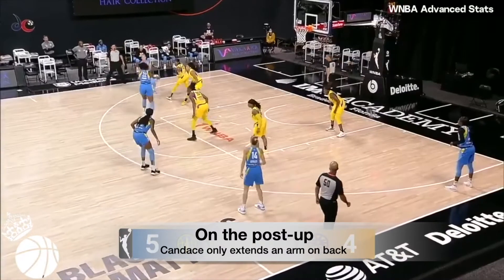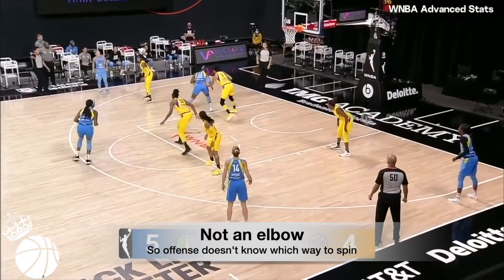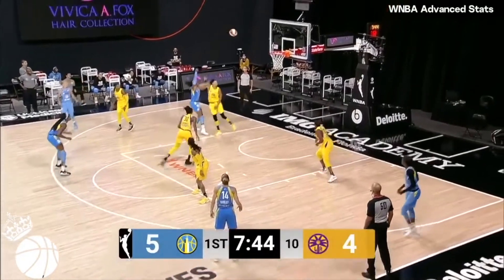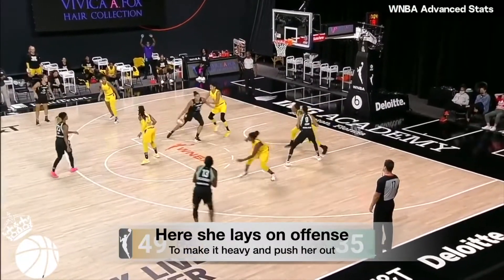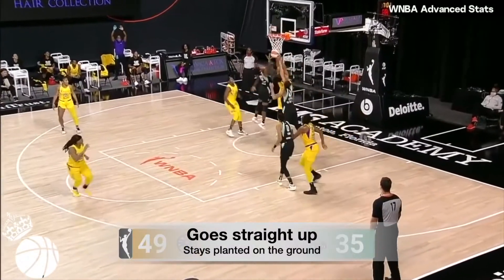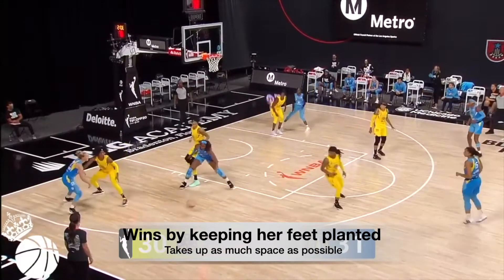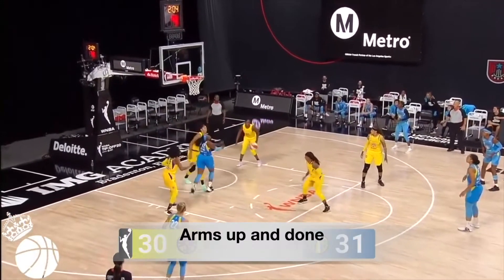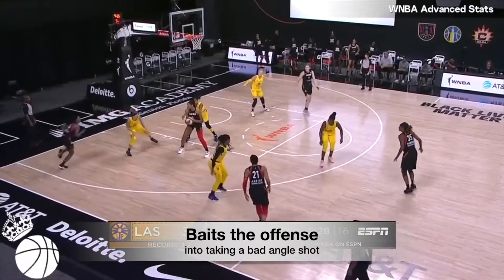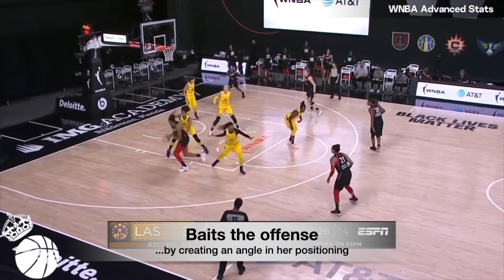On the post-up, Candice only extends an arm on the offensive player's back, not an elbow, so the offense doesn't quite know which way to spin. Here Candice lays on the offense to make it heavy and push her out, then goes straight up and stays planted on the ground. Candice wins by keeping her feet firmly planted wide, taking up as much space as possible — arms up and done. Candice can also bait the offense into taking a bad angle shot by creating an angle in her positioning.